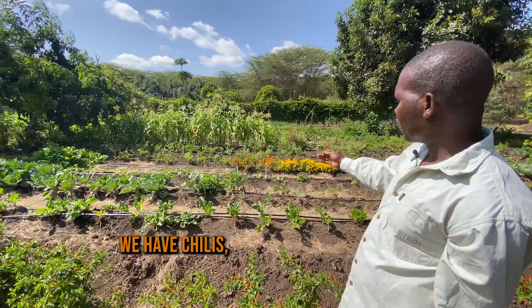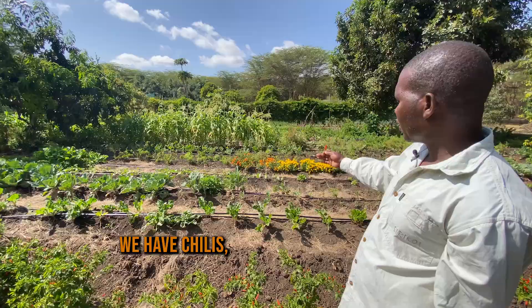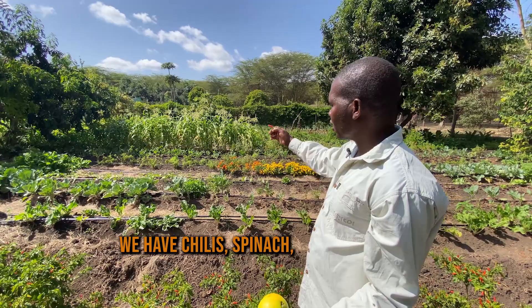We have spinach, we have cauliflower, we have green beans, we have flowers. They interact with each other — we call them companion planting, so they can prevent each other from the insects.